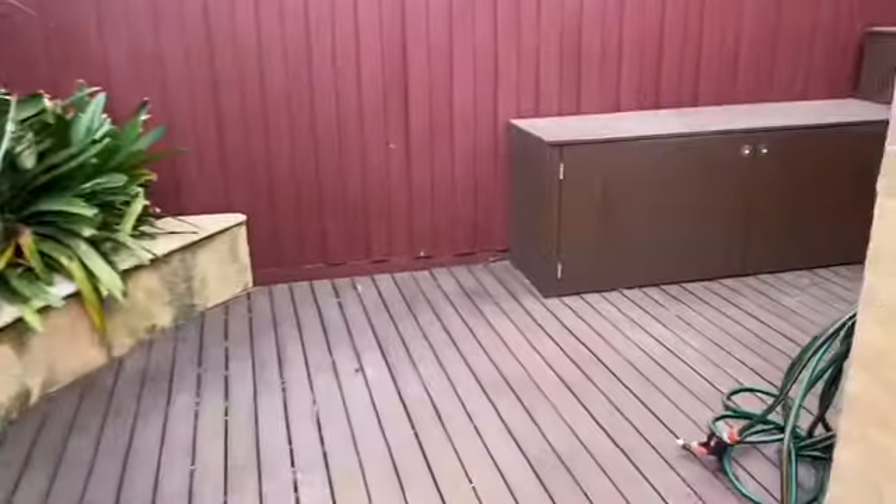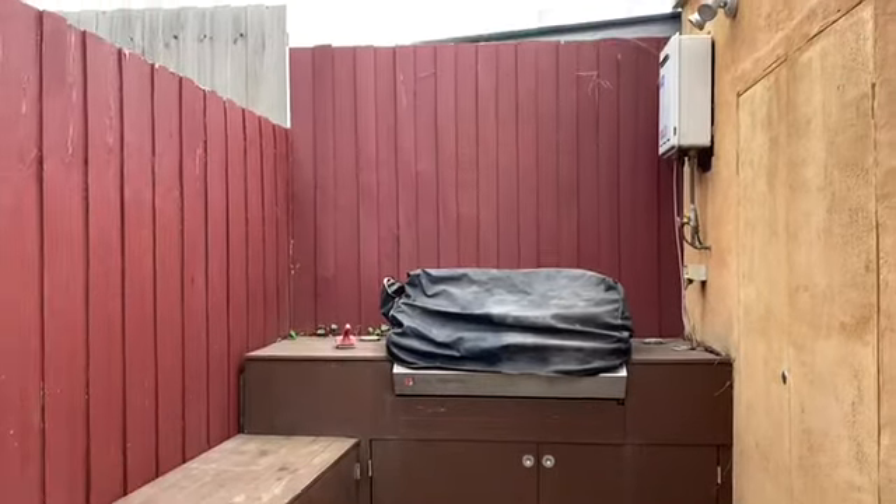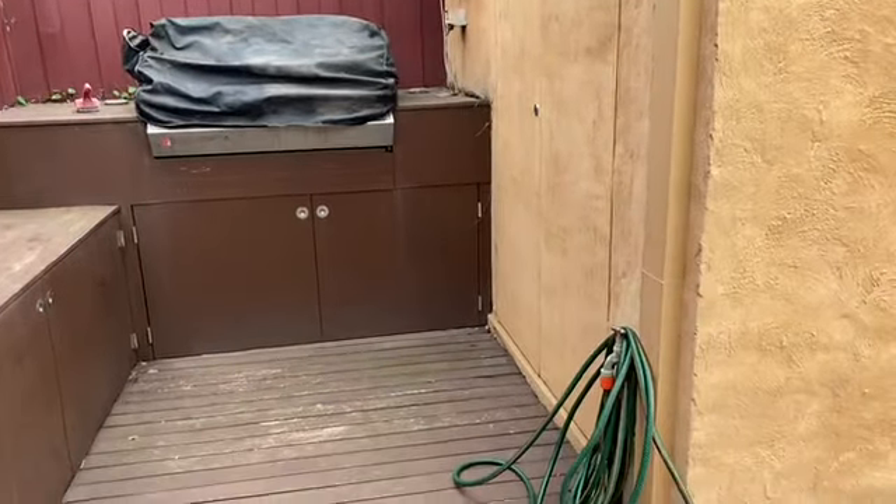You have a little paved area out the back, and there's also a built-in barbecue and instant hot water. There's a bit of storage there as well.